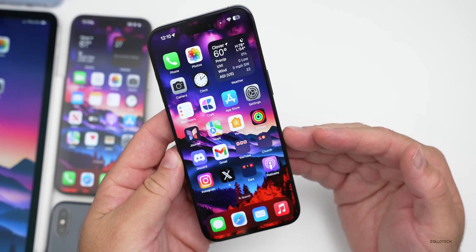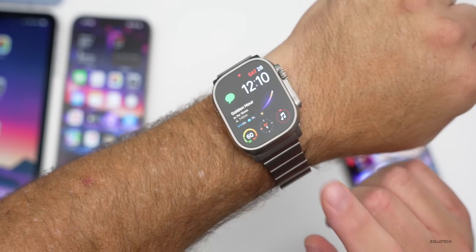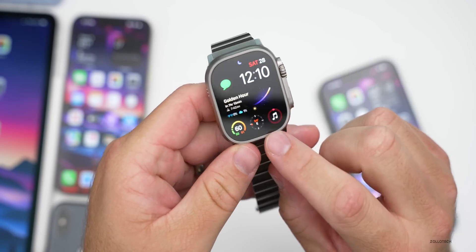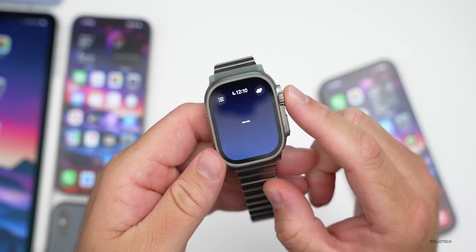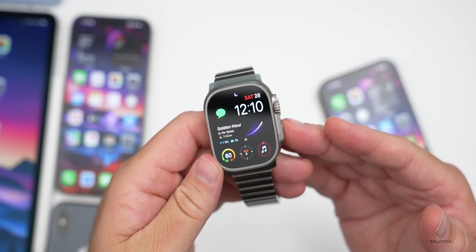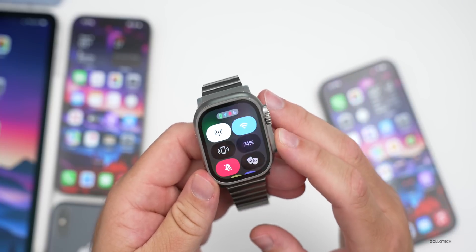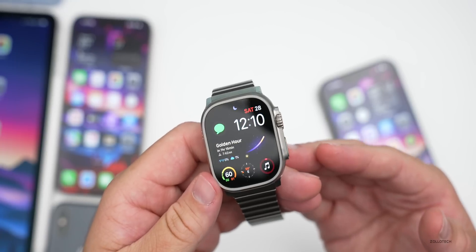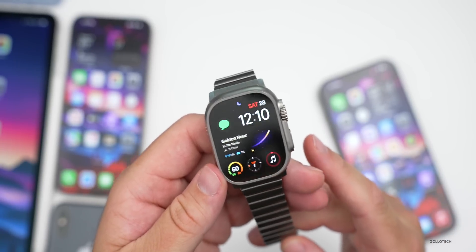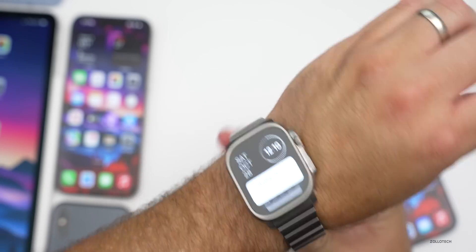With watchOS 10.1, Apple did fix the weather widget bug — it's showing and updating properly now. However, there's terrible battery life and freezes for certain people, along with very slow charging. This seems to affect some older devices like the Series 7, but most people say it's pretty good overall.